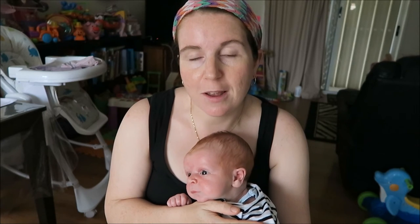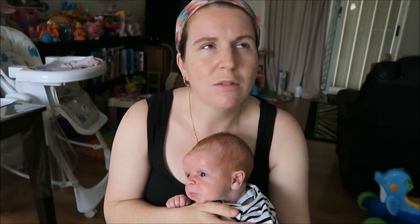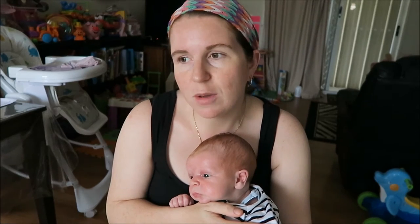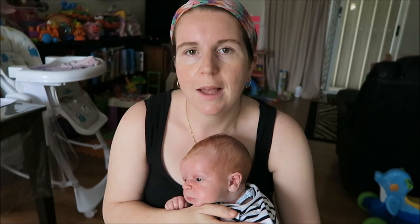No first smiles yet, but I think my kids didn't smile till about six to eight weeks, so who knows when that will happen. Daytime sleep self-settling was sort of going all right but it's getting a bit chucked in the bin now. He's a third kid so he has to sleep on the go a bit too.